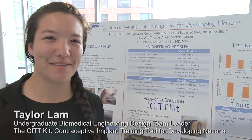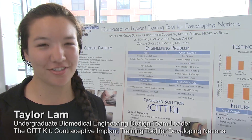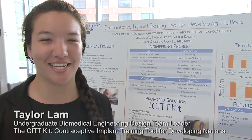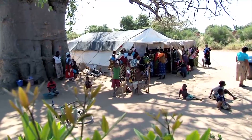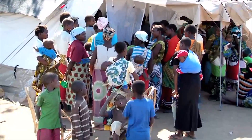Hi, I'm Taylor Lam. I'm here at Johns Hopkins and my team is designing a contraceptive implant training tool for developing nations. The problem we're trying to solve is that there are 200 million women in the world that want contraception but don't have access to it.